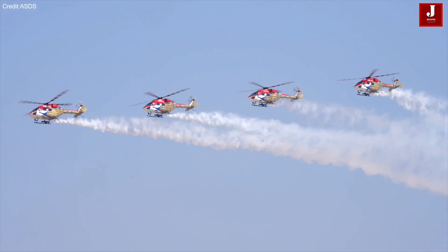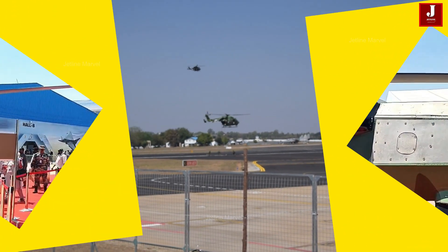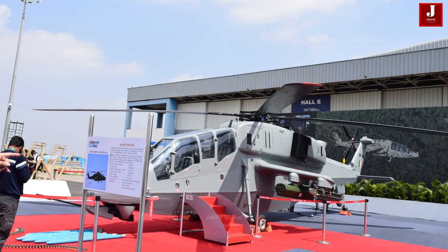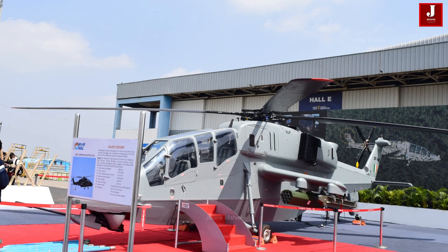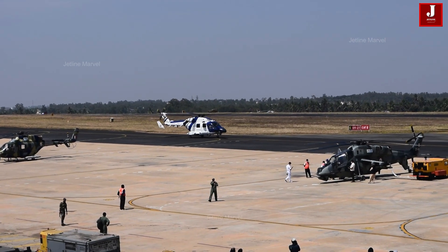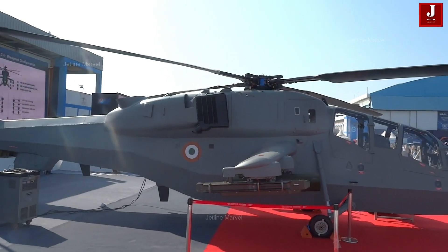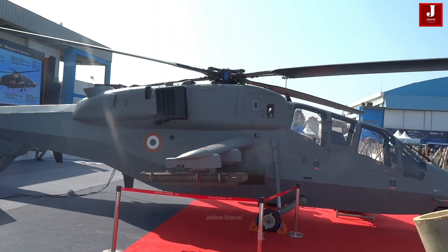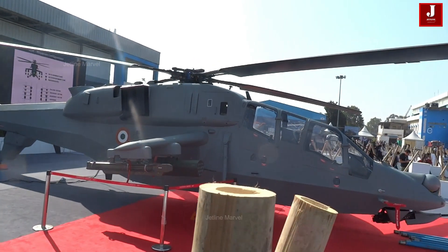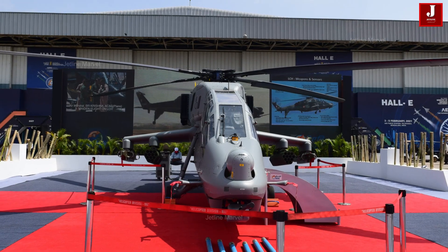India's military aviation sector features some of the most advanced and versatile helicopters, among which the Dhruv and Parchanda stand out. Both aircraft play vital roles in various missions, but are designed with different capabilities and purposes in mind. The Dhruv, an advanced light helicopter, is known for its versatility and has been used in a wide range of operations, from search and rescue to transport. The Parchanda, also known as the Light Combat Helicopter LCH, is specially designed for combat situations, featuring enhanced weaponry and armor. Understanding the differences between these two helicopters helps in appreciating their unique strengths and roles in the Indian Armed Forces.